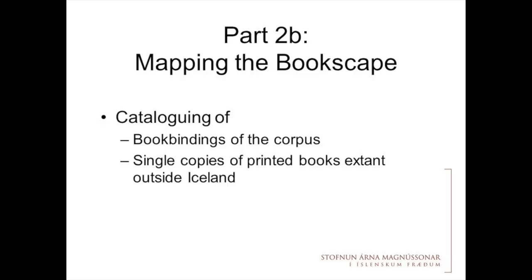This is the part of the single object history that I'm trying to write, using data I can get mainly from the material used for the binding. The second part is the cataloguing — this is where Halter Hermansson might come in. I will try to catalogue the book bindings of that corpus as well as I can, and catalogue single copies of printed books extant outside Iceland. Hermansson tried to keep track of single copies of rare books from that time, and I'm going to try to continue that work.